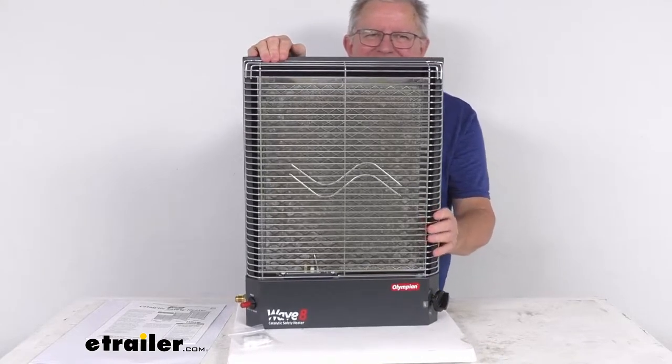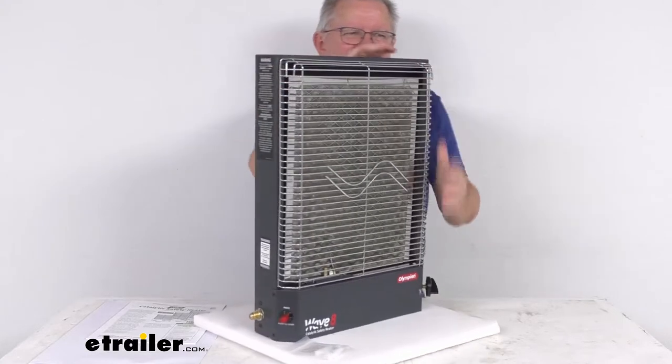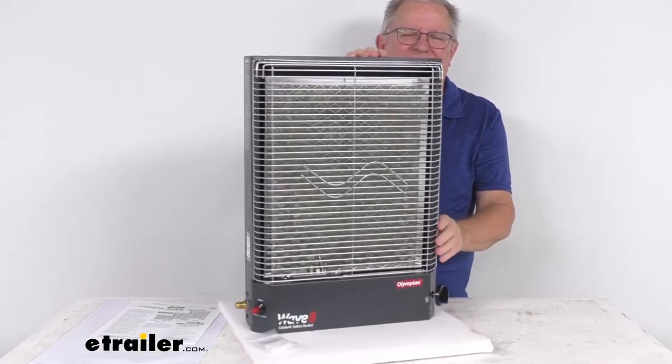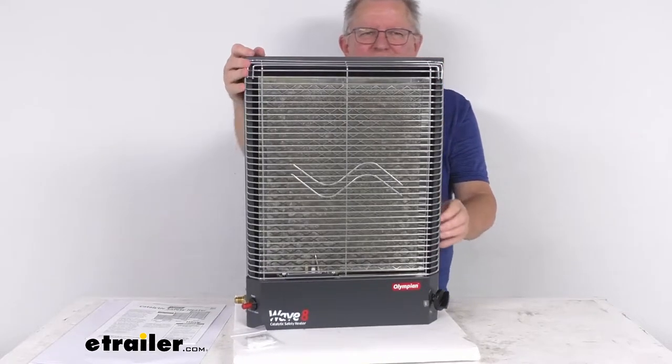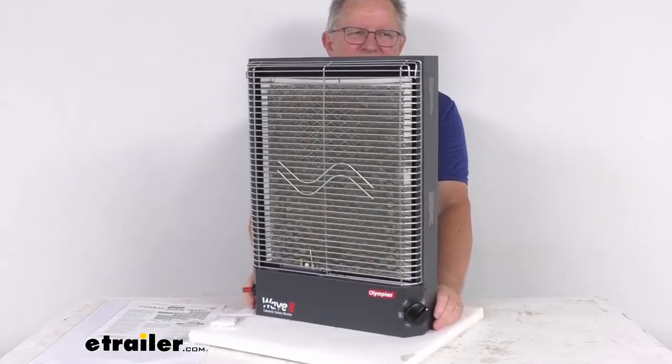The catalytic heater acts as a primary or secondary heating source in your large RV. This one is ideal for use in RVs up to about 23 feet in length. It heats a room area of about 290 square feet and is safe for use at elevations up to 12,000 feet.